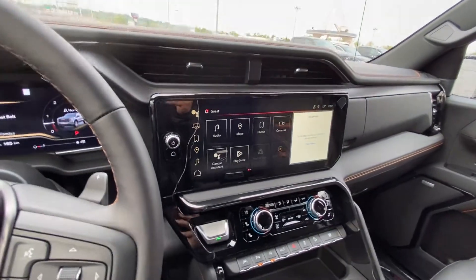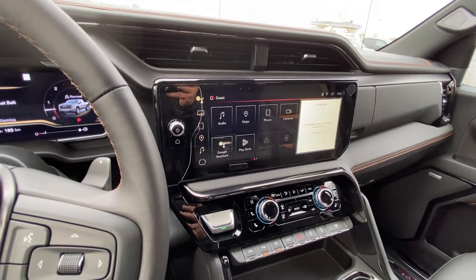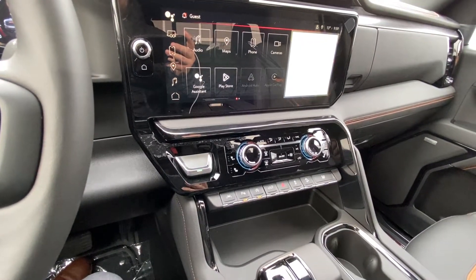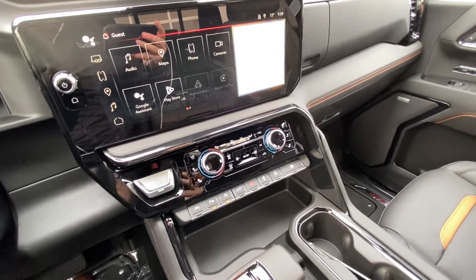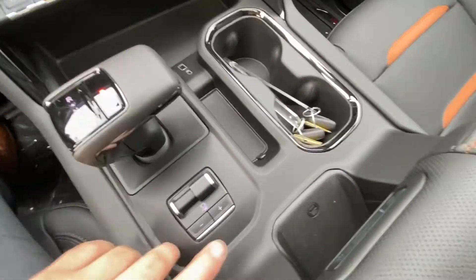A 13.4-inch large touchscreen using the Google operating system — Google Maps, Google Play Store, and Google Assistant — all available through the screen. We have a massive push-button ignition. You do have heated and ventilated seating with dual zone climate control, lane keep assist, parking sensors, auto stop-start, an automatic shifter knob, and an integrated trailer braking system.